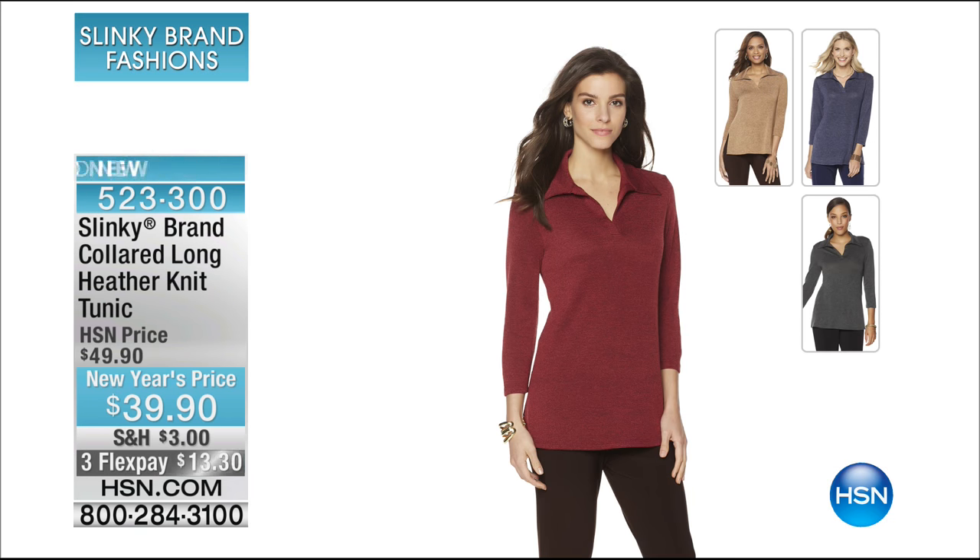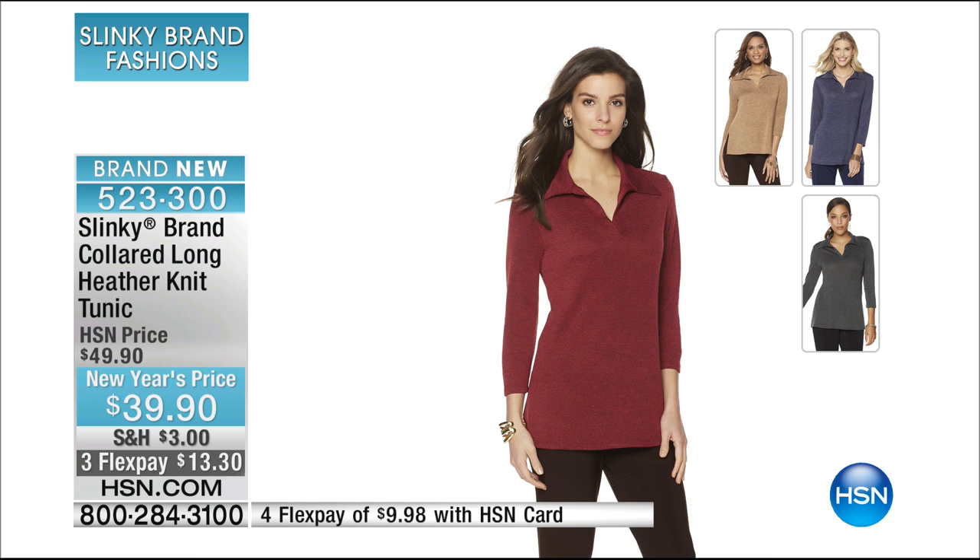We want to show you something brand new that is coming up — our collared long heather knit tunic. Another beautiful tunic with a different silhouette around the décolleté. We have it at a special New Year's price — flex gets it home for $13.30. Beautiful warm, rich tone colors: olive, camel — maybe calling that one cinnamon latte — indigo, sangria, and heather gray. All colors available in extra small through 3X.